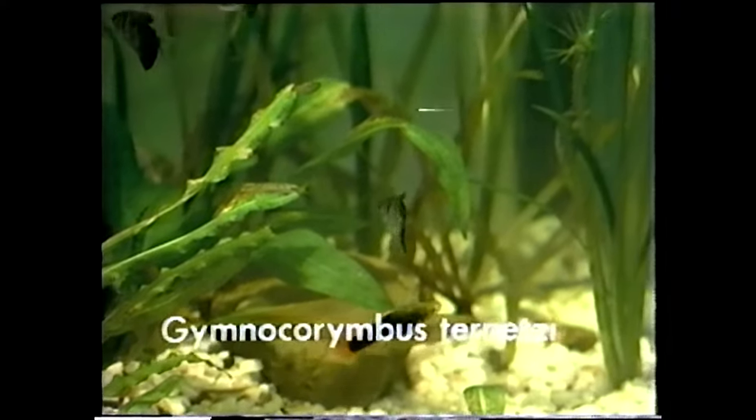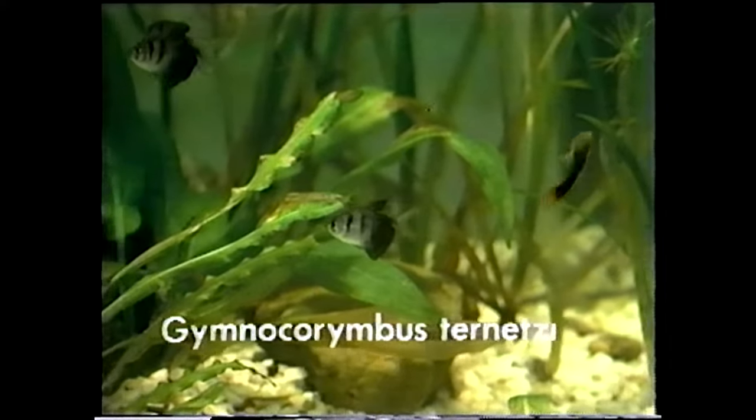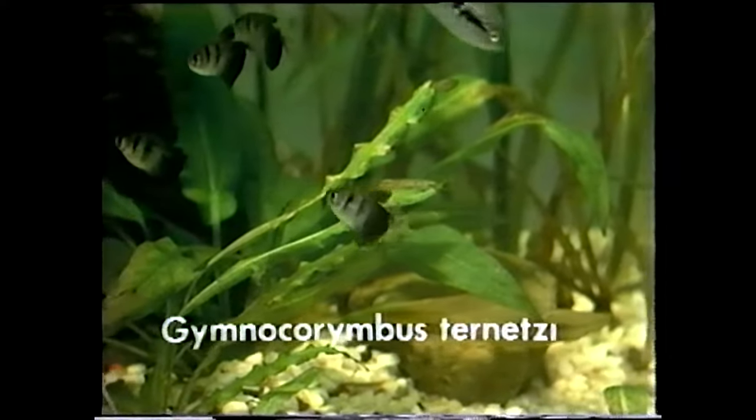All of them have teeth, by the way, regardless of the size. We'll talk a little bit more about that in a minute.